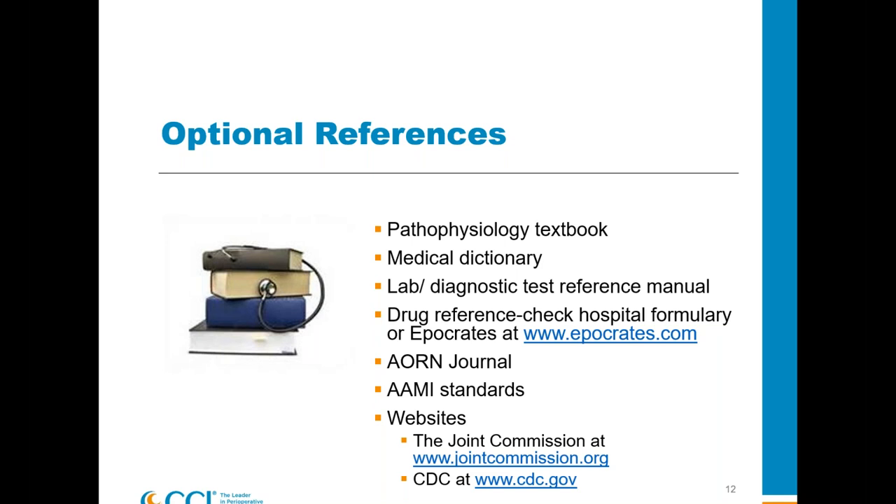If you are a member of AORN, you get a journal every month — this is an excellent resource. People have told me this is why they passed the test, because they read the journal every month. They looked at clinical articles about patients they'd never have the chance to care for, practiced test-taking skills with the little quizzes at the end of articles, and got summaries of updated guidelines. Think about sharing your journals with others in your department who are sitting for the exam.